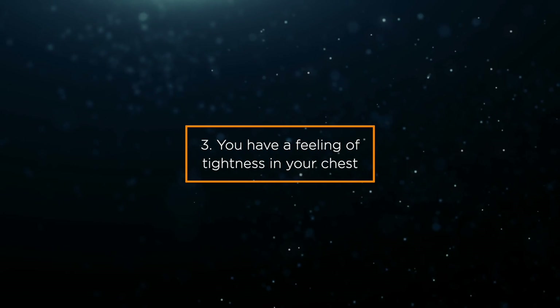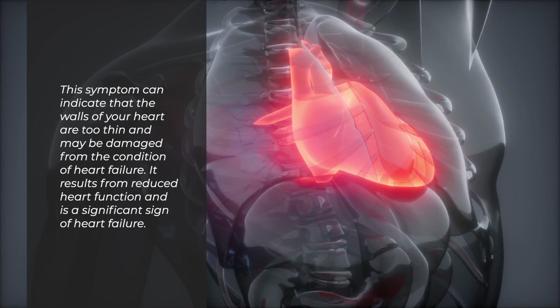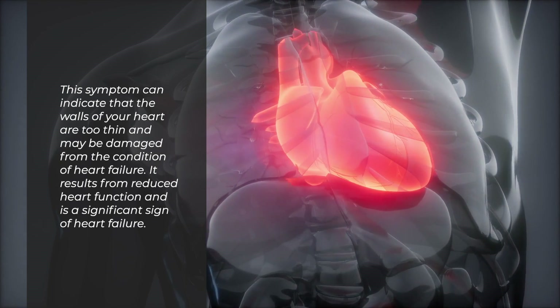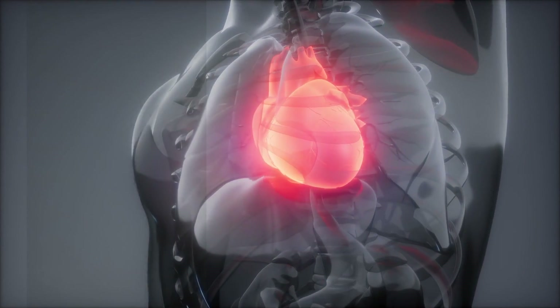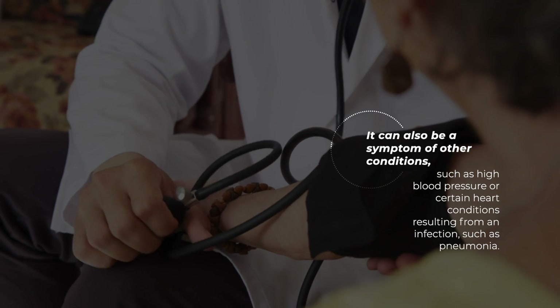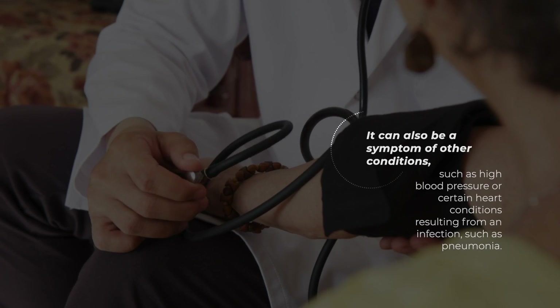Sign 3: You have a feeling of tightness in your chest. This symptom can indicate that the walls of your heart are too thin and may be damaged from heart failure. It results from reduced heart function and is a significant sign of heart failure. It can also be a symptom of other conditions, such as high blood pressure or certain heart conditions resulting from an infection, such as pneumonia.